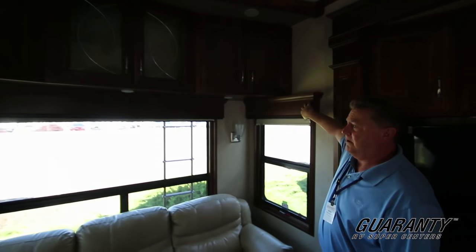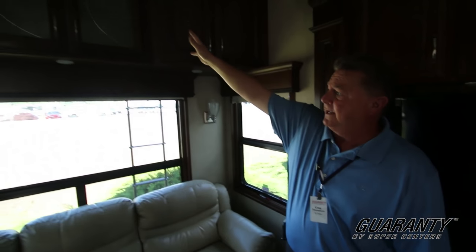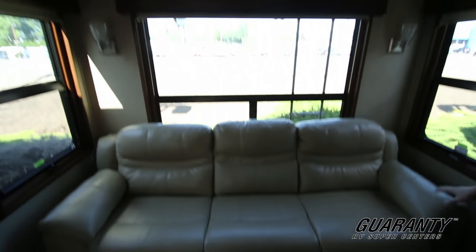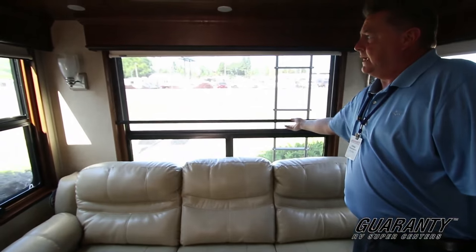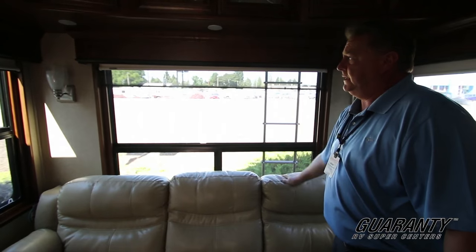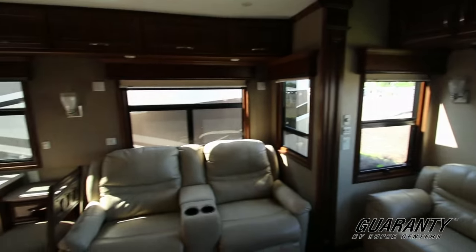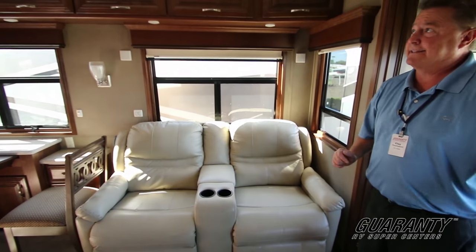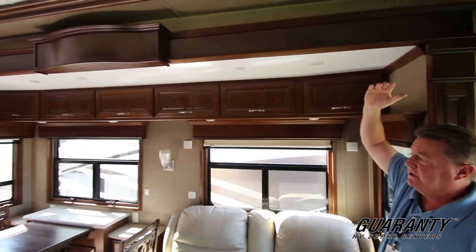The window treatments are all solid wood, with treatments all the way around. Large overhead cabinetry. Nice leather and very nice residential-style furniture. This has the dual MCD day and night roller shades with the blackout shade. Dual pane, insulated glass windows. Residential theater seating facing directly at the TV. Large slide heights and large ceiling heights.